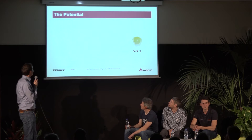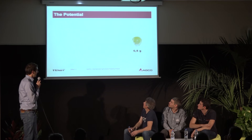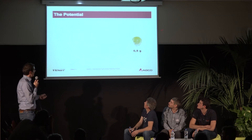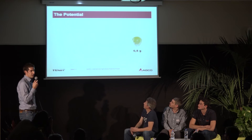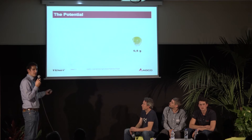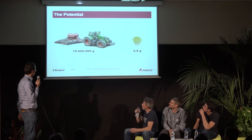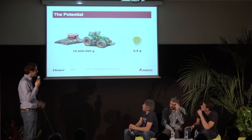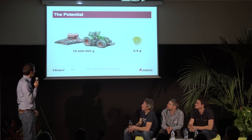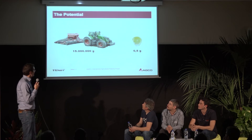There is a huge potential if you look at this picture. MARS is about seeding corn, and the corn weighs about 0.5 grams. What we are using today to put this into the ground is 15 million grams of machinery. Of course there are several reasons why we do this, but we really have to take a step back and rethink if we can do this in a better way.